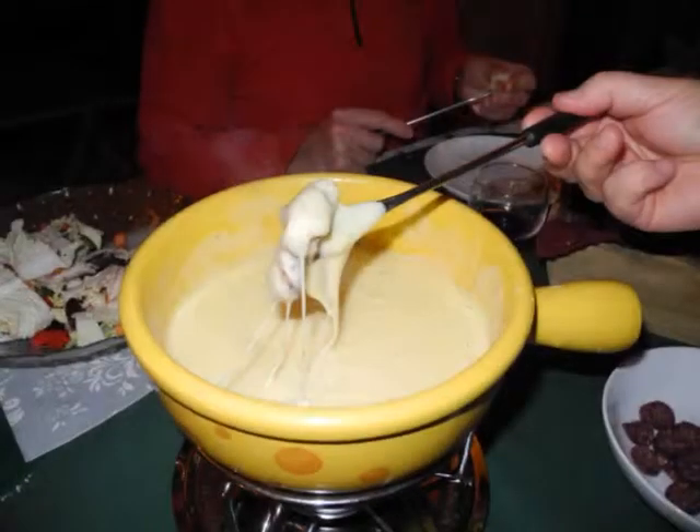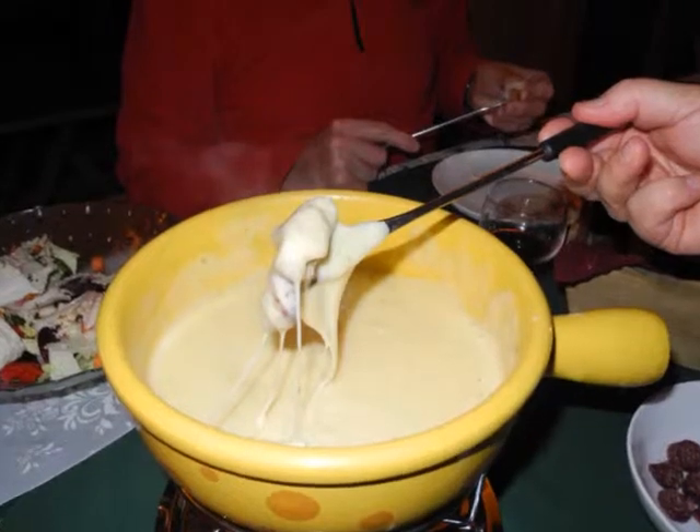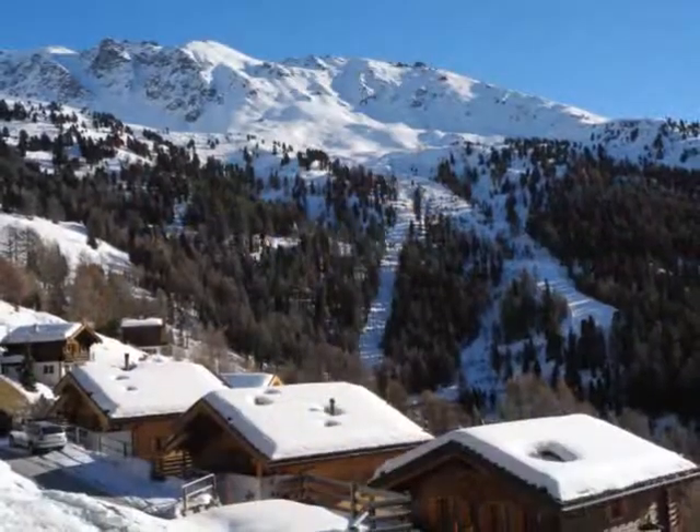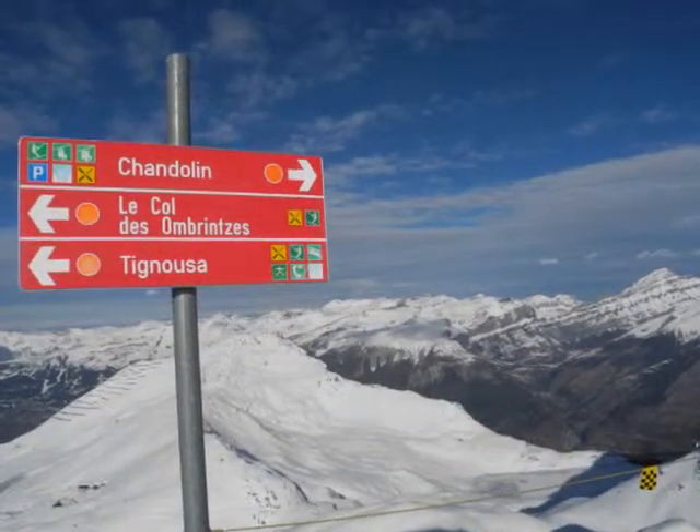Welcome, food and sports fans, to another edition of George and Scott's Cooking. We're cooking some fondue, and we went up to the mountains to do this. We went to Chandelin, which is a really nice ski area in the Alps in Switzerland, the French-speaking Alps in Switzerland.